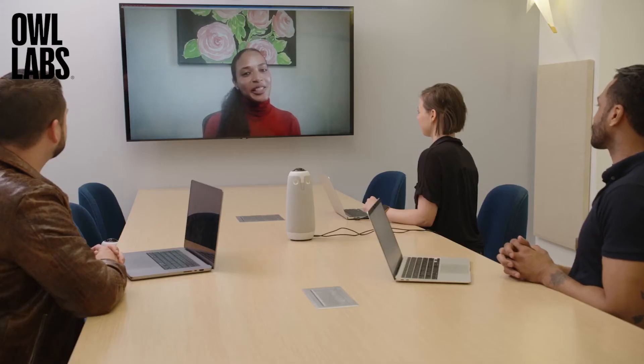The Meeting Owl 3 experience shown here is how in-person participants appear to remote participants. Remote participants look the same on your in-room display as they would normally. When a remote participant speaks during a meeting, your video conferencing platform will highlight them in the room as it would normally. For a one-on-one demo with our sales team, sign up at www.owlabs.com/demo, or contact us at sales@owlabs.com or visit www.owlabs.com.